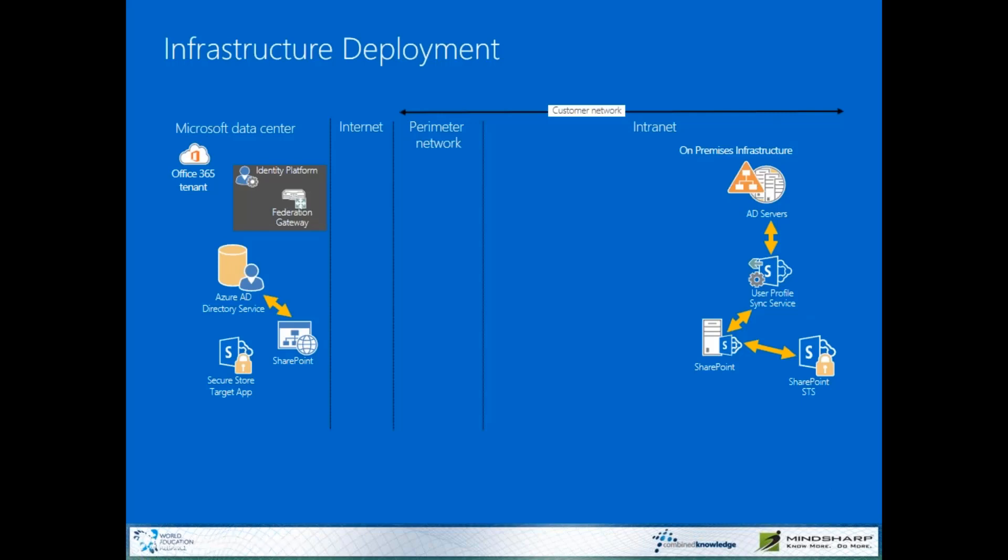Now, if you've ever seen a hybrid presentation, you've probably seen some flavor of this slide. I want to walk through what the connections are that you're going to be creating, so that even if you don't understand all of the pieces, you at least get a sense of what's needed to make certain things work. The first thing needed is Azure Active Directory Connect, so that your on-premises identities are being synchronized with Azure AD.